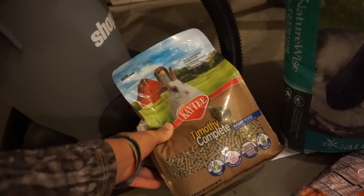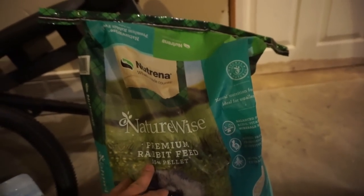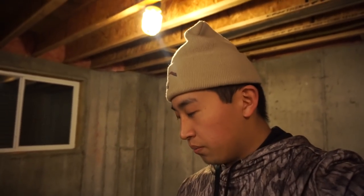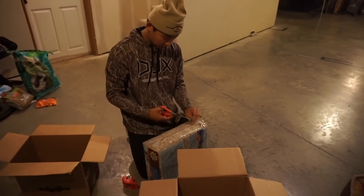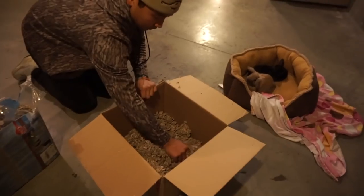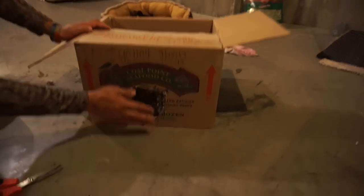We got Timothy complete rabbit pellets and some baby carrots, lettuce upstairs, and more feed. You're not supposed to feed them too much pellets, then we got the hay and the little stuff. We're gonna make them a nice little home - cut this box open, that'll be enough. They can kind of burrow around in it, and we made a nice little hole for them.